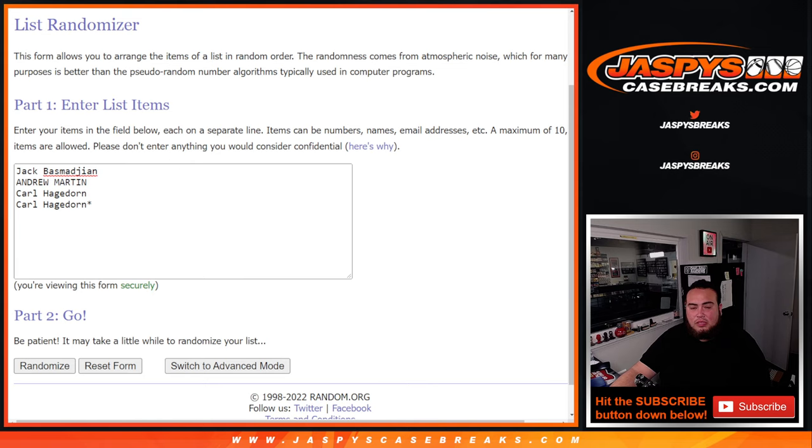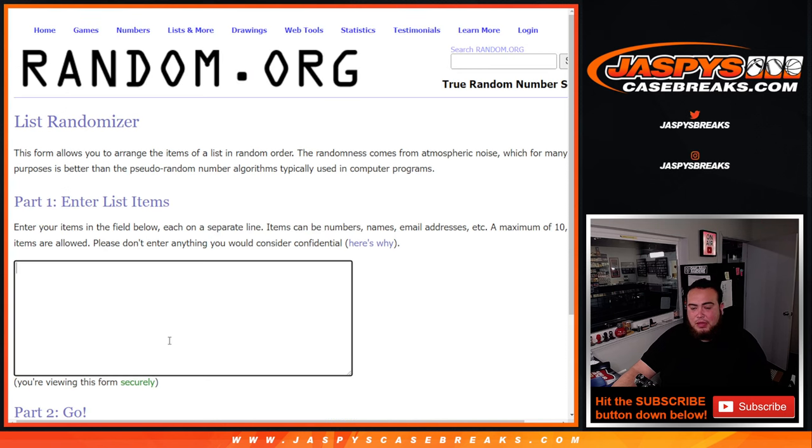So there's the 4 customers there. Jack was the first one, then Andrew, and then Carl got the last 2.